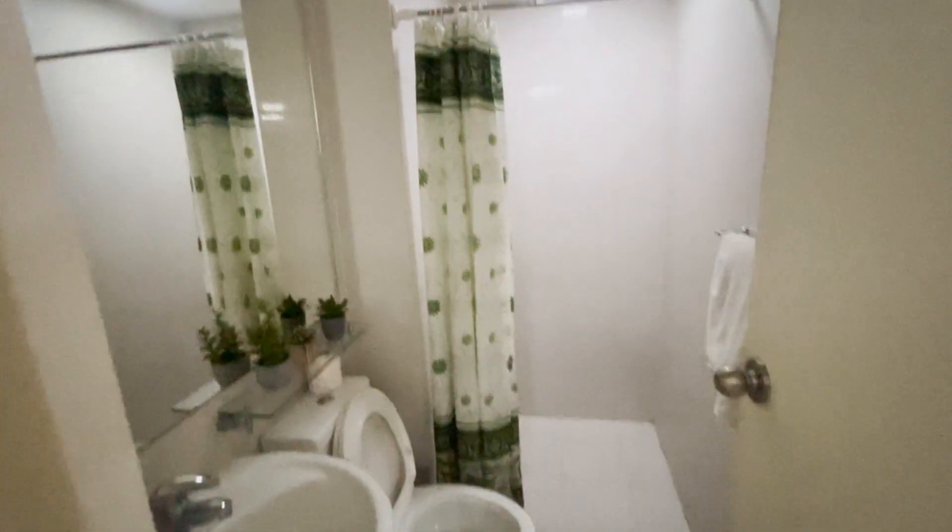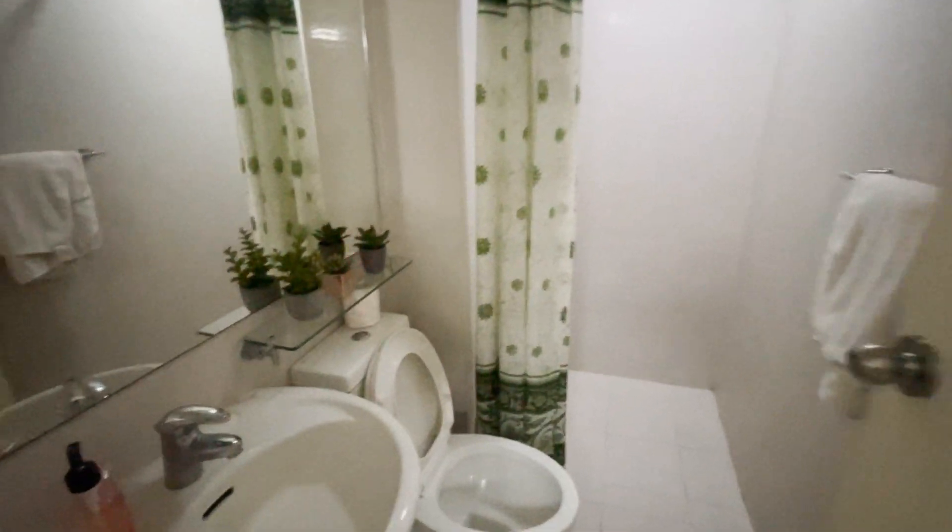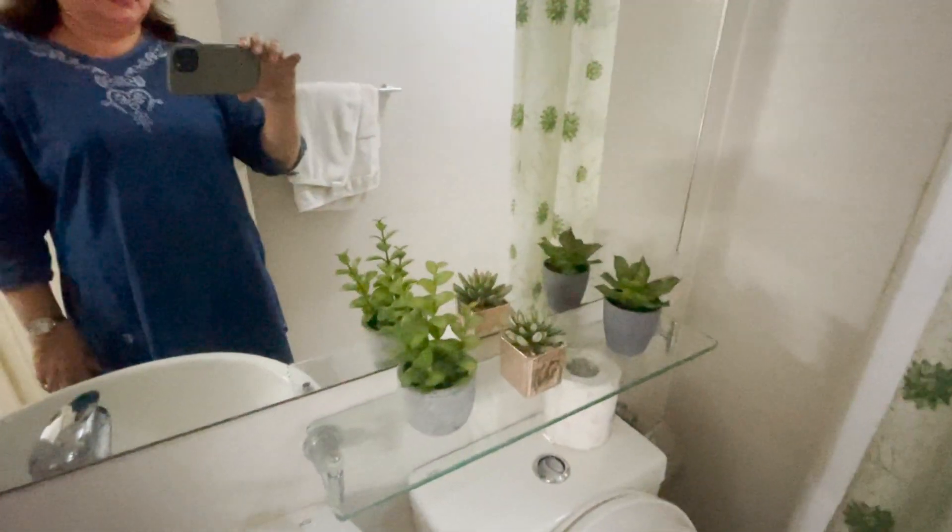This is our bathroom. Look — this is our bathroom. Very simple, but super clean.